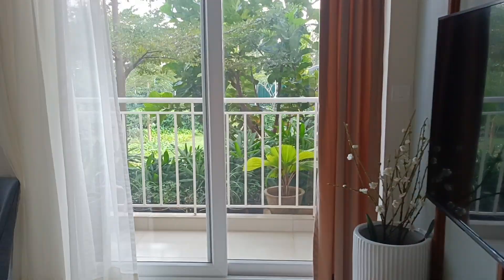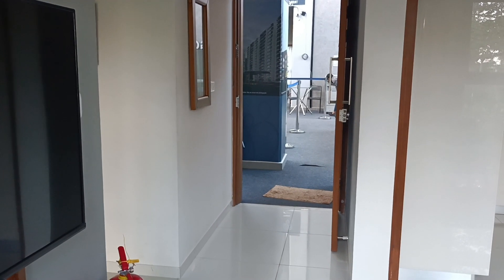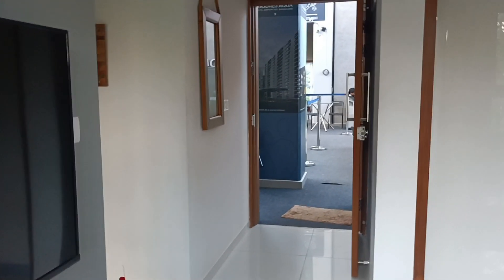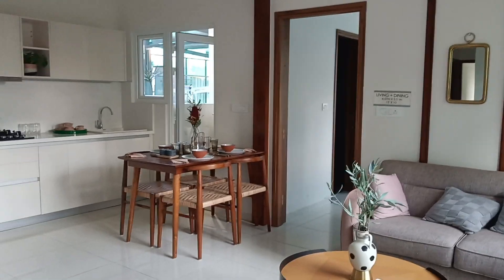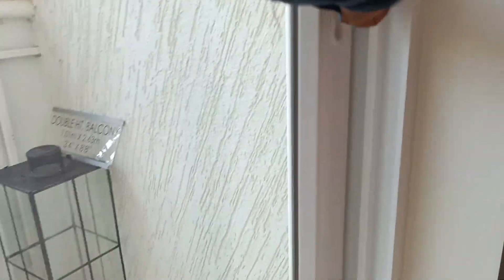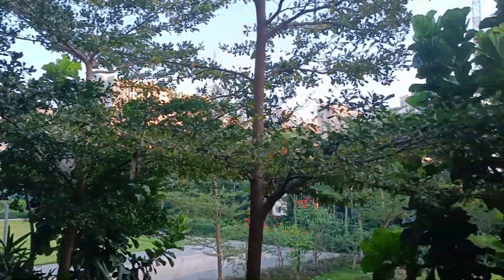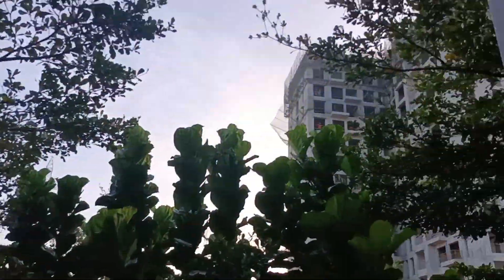That was the floor plan of the 3BHK two-washroom unit we just looked at. Privacy-wise, this is a good unit — the moment you enter, the living area and dining area are on the completely other side, and the two rooms are also towards the other side. Privacy is properly maintained. Let me open the balcony — you can see Phase 2 construction going on facing this side.